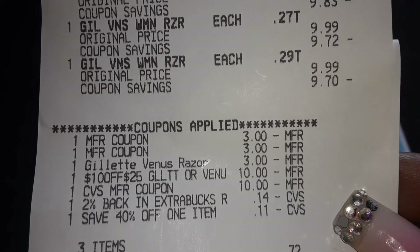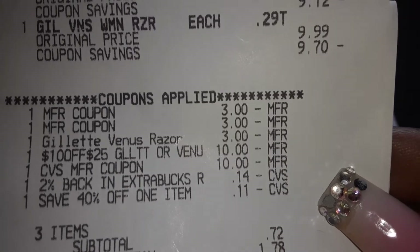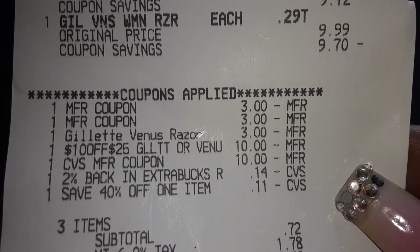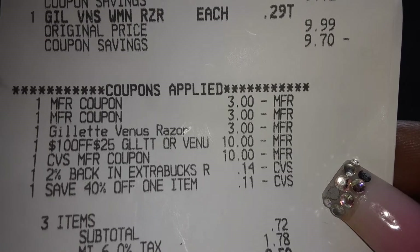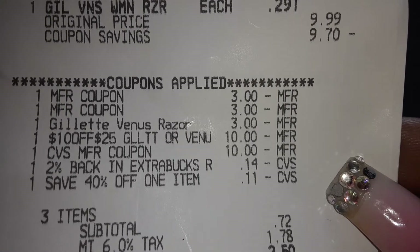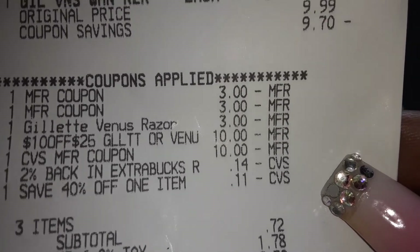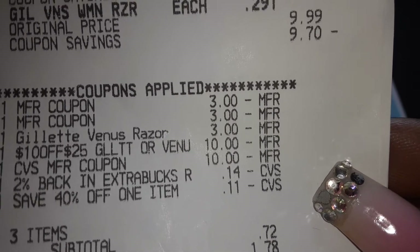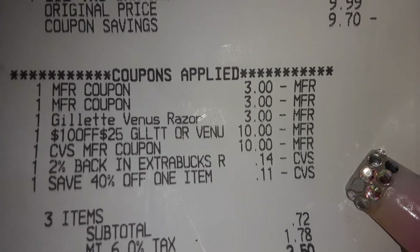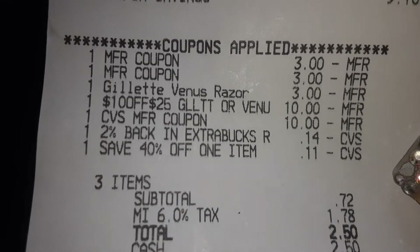I used two manufacturer coupons from the P&G insert — $3 off one each — and I used two of them. I also had a digital coupon for the Gillette razor, $3 off one. The bonus that really made me do this deal was a $10 off $25 coupon. I didn't read it right at first, but once I went back into the app I realized it was taking off $10. Then I used the $10 in expiring Extra Care books, got 2% back from previous purchases which was $0.14, and I also had a 40% off one item savings I didn't even know about — that came through as well.